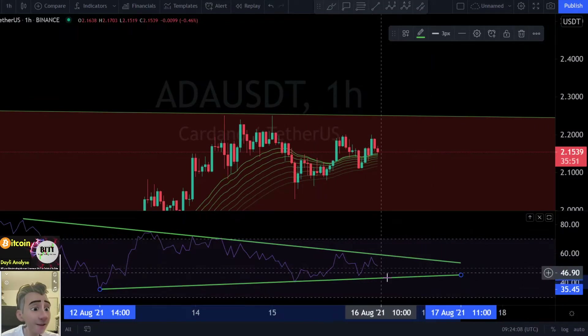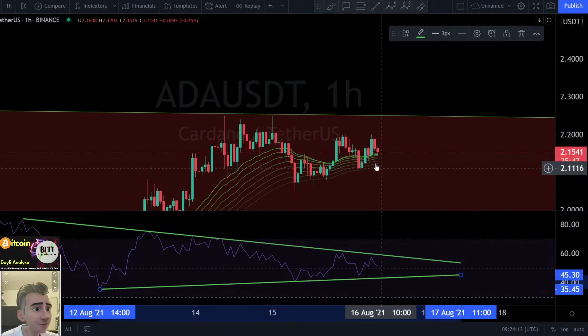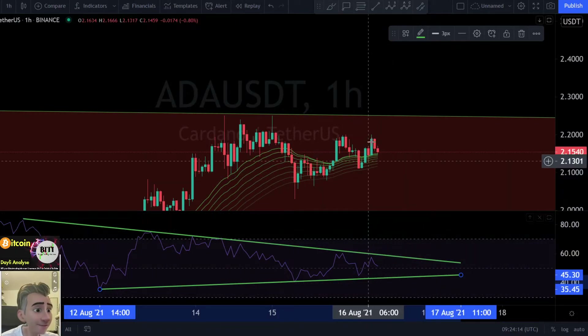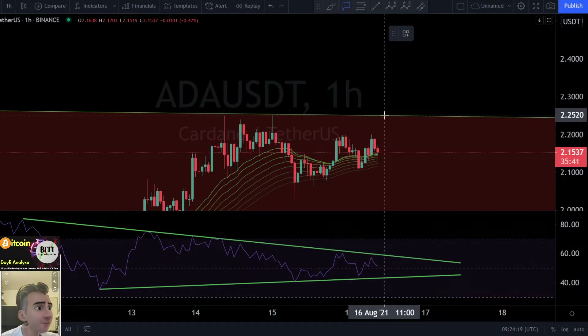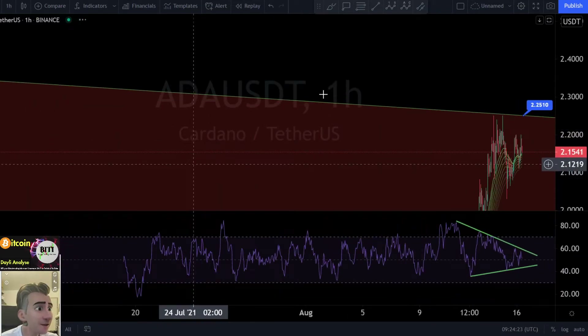In my opinion, as long as we are acting in this triangle, everything is fine. If we break it down, attention — we may see a bigger leg to the downside. If we can break it up, maybe we are retesting soon our uptrend line at $2.25. That is the next target, maybe, if we can break up from here.